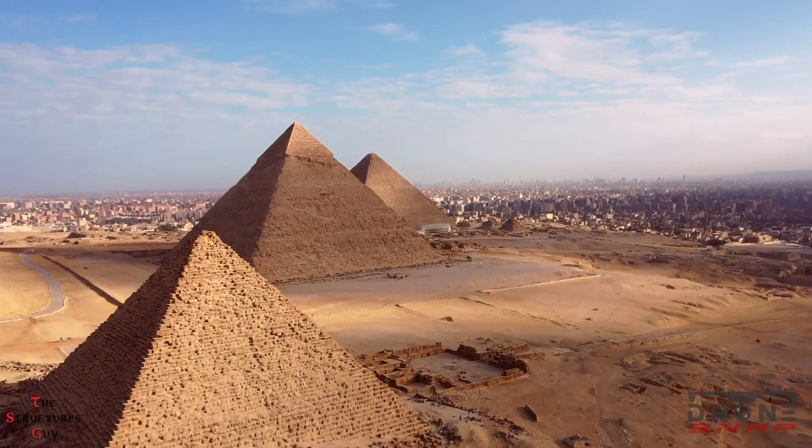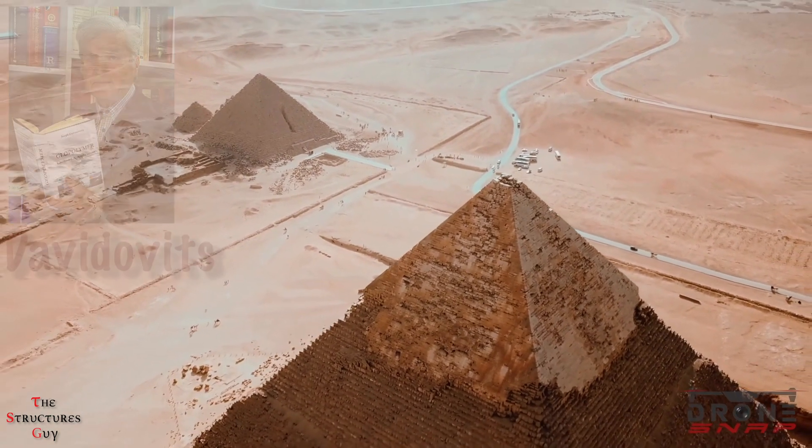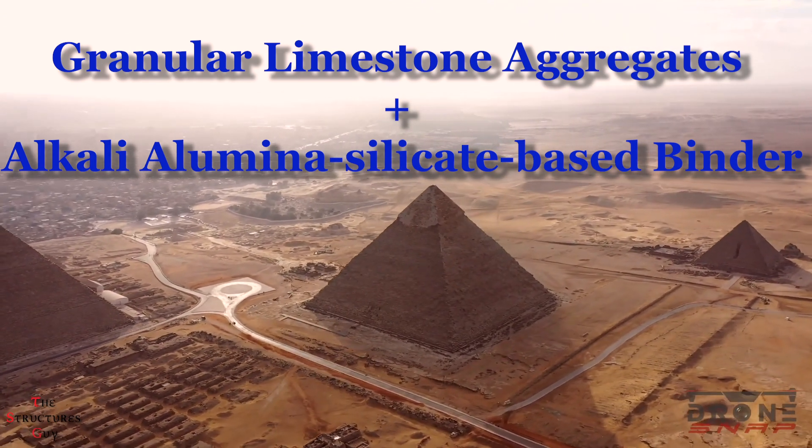However, in the mid-1980s, a French scientist called David Davidowitz proposed that the pyramids were cast in place using granular limestone aggregates and an alumino-silicate-based binder.